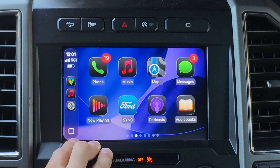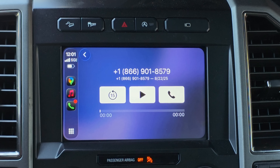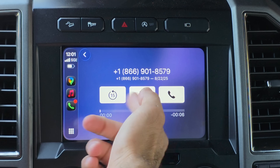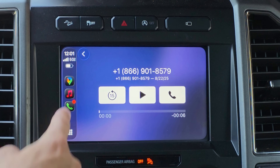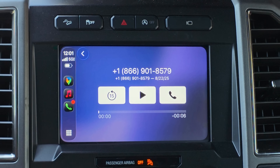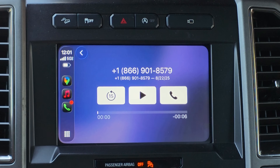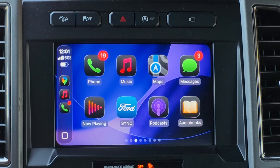A bug discovered in Beta 7 was found in the Phone app on Apple CarPlay. If you go into your voicemail settings, it still shows white icons and does not feature the liquid glass design like all the other icons. I'm surprised Apple didn't resolve it in Beta 8, which makes me think there's a high chance we might see a Beta 9.